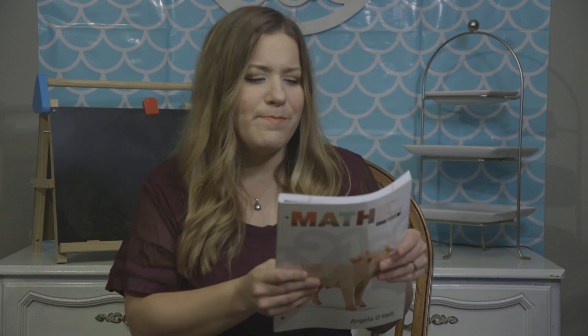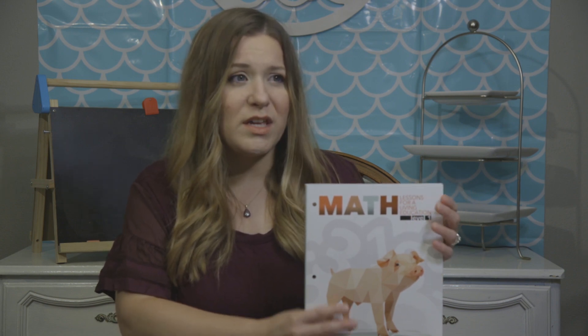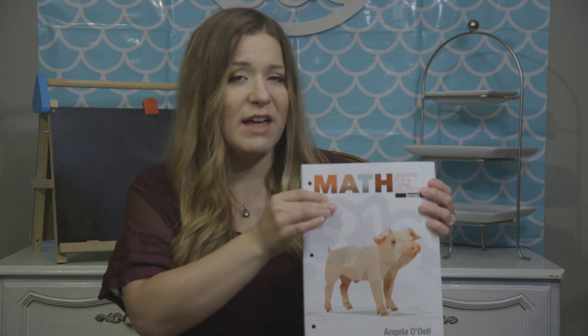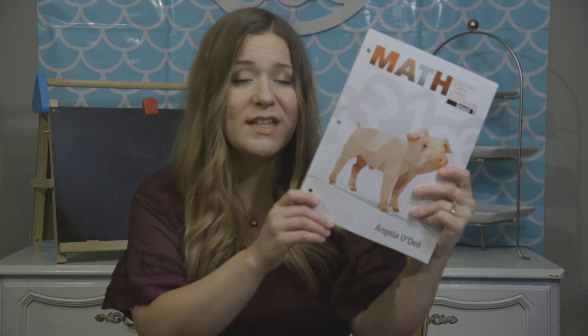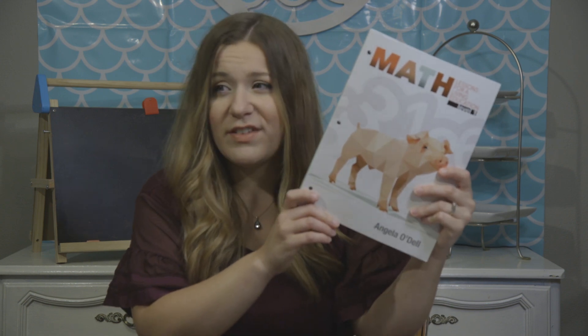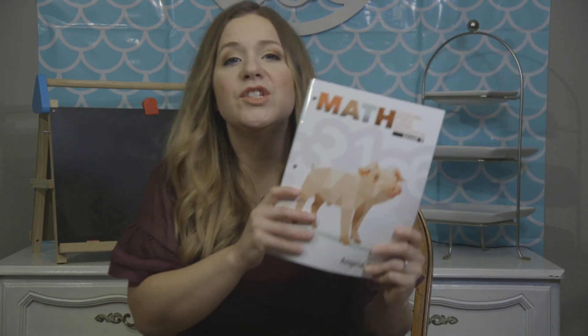Masterbooks does not make a math curriculum lower than Level 1 — they don't have anything specifically for kindergarten — but we're using it for kindergarten and I really like it. My kindergartner has not had any trouble at all. Actually, when she started she hadn't turned five yet, she was about four months away from being five, and she has not had a problem at all. She's actually kind of enjoyed it.